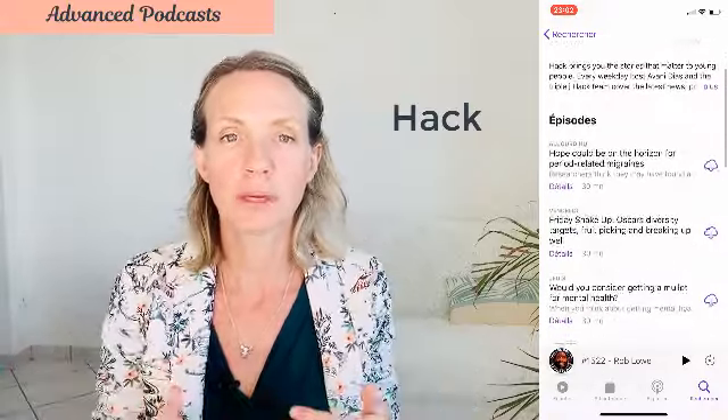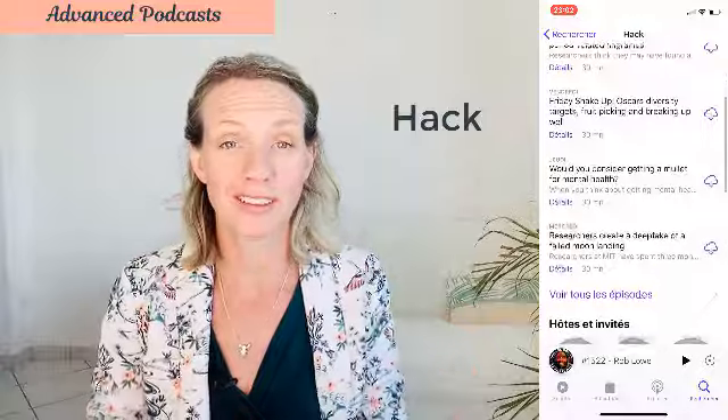Another Australian podcast that I listen to is called Hack. It's from the same radio station as the Dr. Karl podcast, and it's more aimed towards young people — people in their late teens and early 20s. Although I still like to listen to it as well, because the interview techniques and the people they interview are always very interesting. Political news, cultural news and anything topical at the moment.